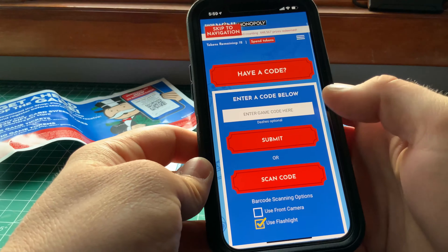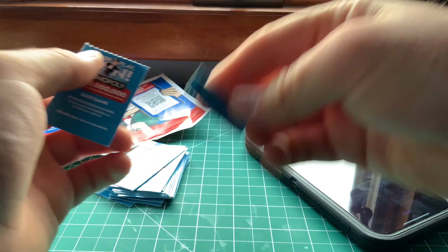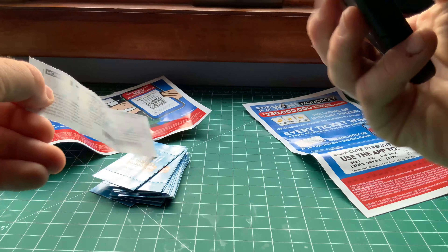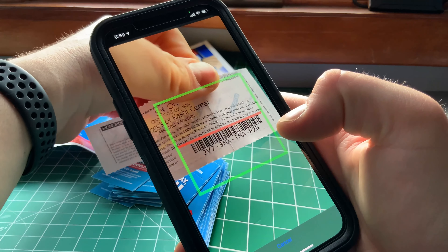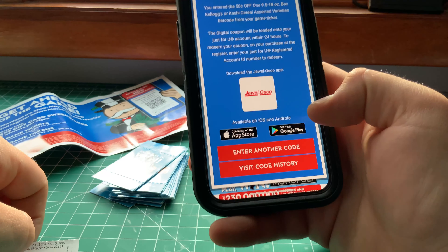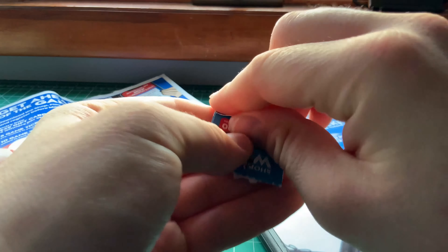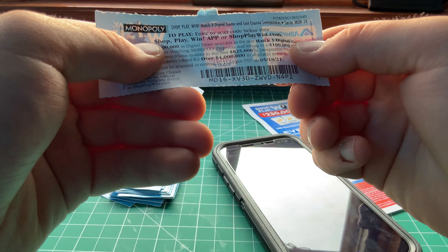The easiest way is to scan the code. These are fun. You scan and just get the code. I got 50 cents off — that's not a ticket. Some of them are not tickets, some of them are just coupons, which is kind of not really good.